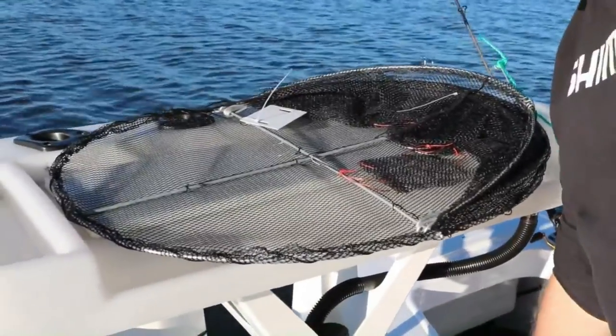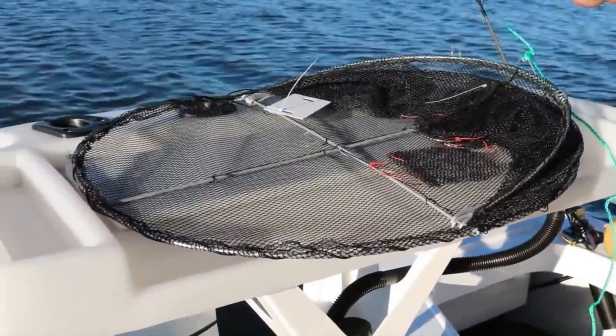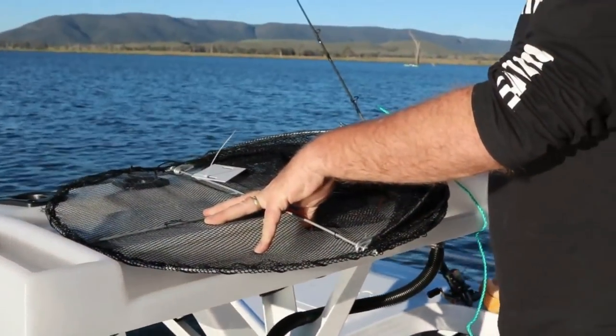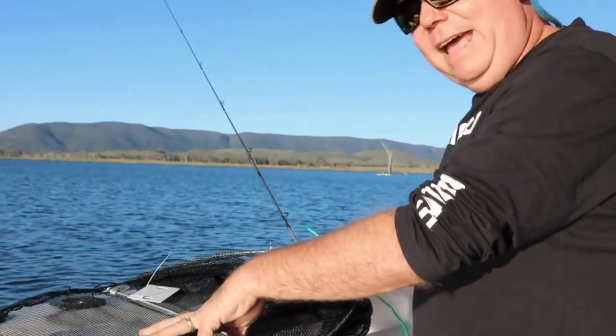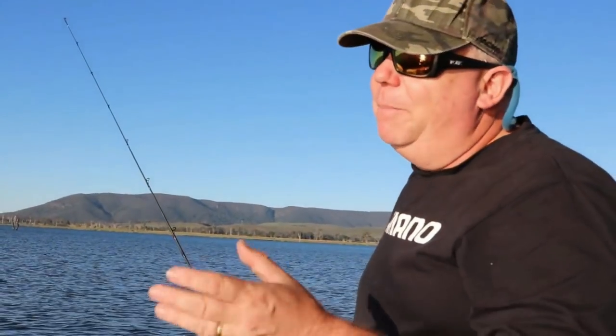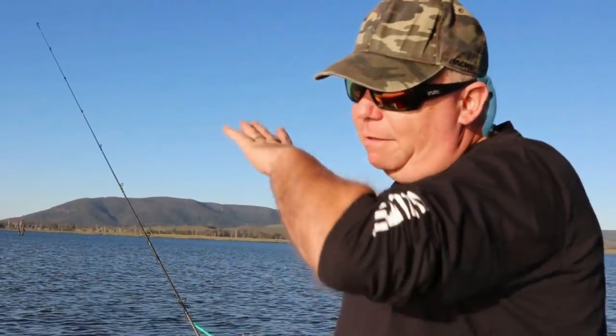The interesting thing about the red claw here at Somerset Dam is that they're not native to Somerset Dam. It's actually illegal for me to put them back if I catch red claw in this trap — they're a pest in here. They're a native of further up north, but somebody's put them in here and they've bred like mad. So hopefully we're going to catch them tonight. Pete reckons it's best to put the pots in overnight, especially this time of year when the water's starting to get a little bit cooler.